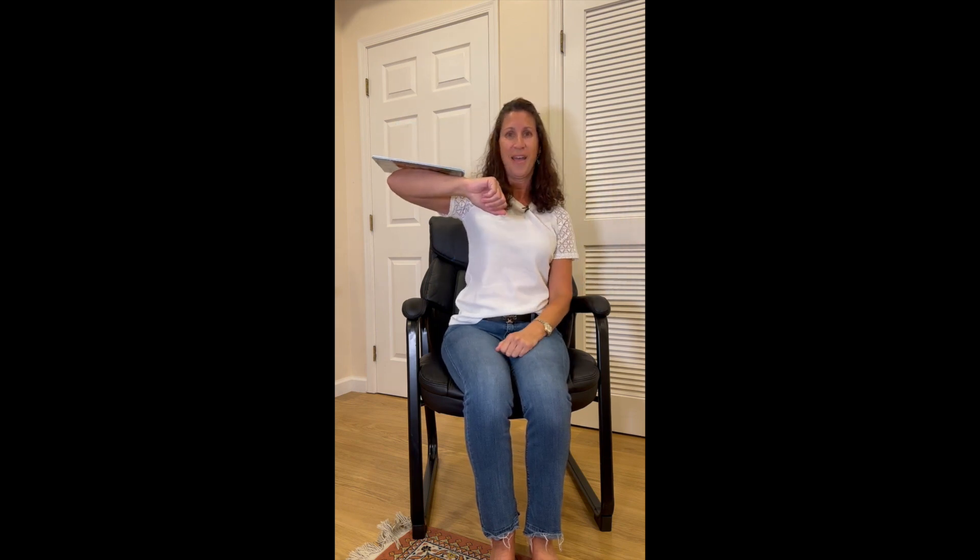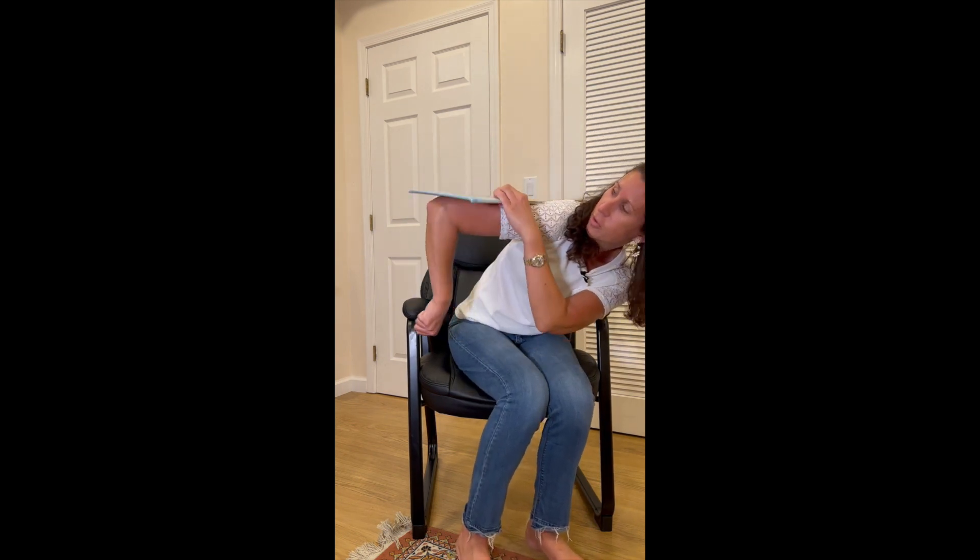Balance the object on your elbow. Oh! I saw two different ways to do it — some of you did it this way and others did it this way. Either way works! Nicely done. Oh, did somebody go like that? Oh, that's hard!